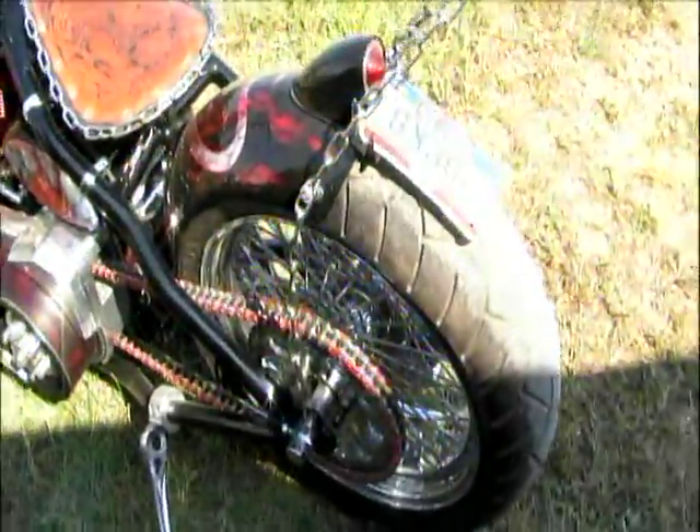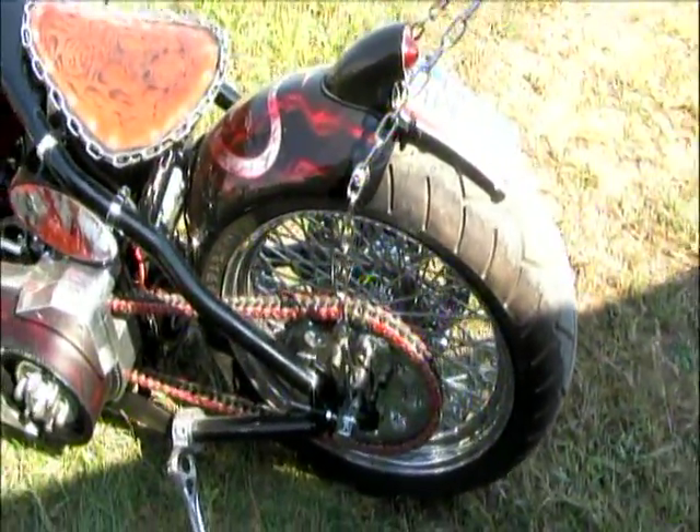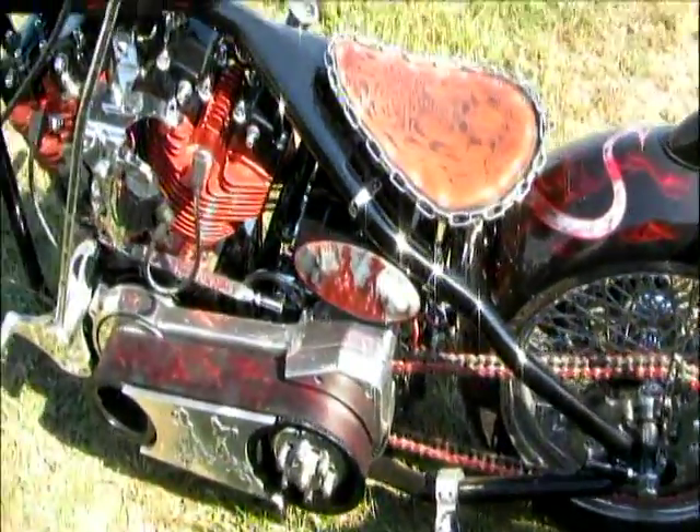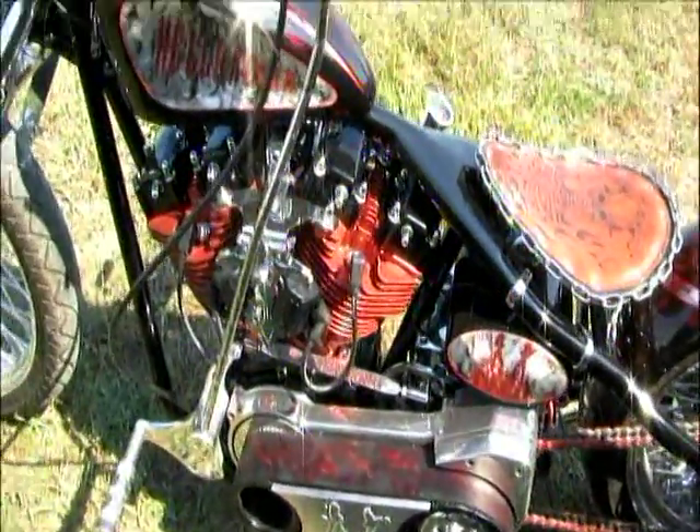You said you took third place yesterday in the show here? I took third place in the Easy Rider show yesterday. Well, congratulations there, bro. Thank you. I really like the suicide shifter here. I'm going to get a close-up of it for you.